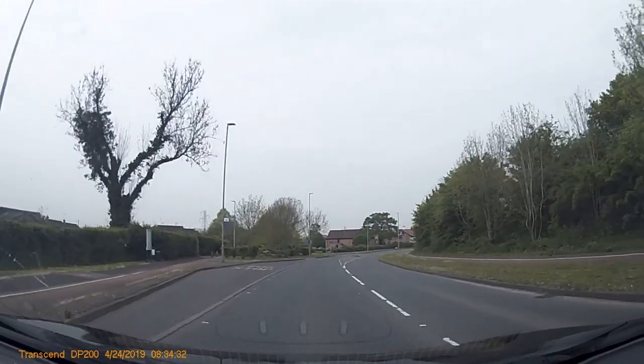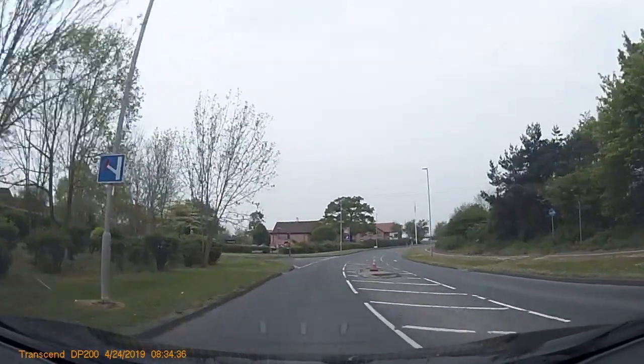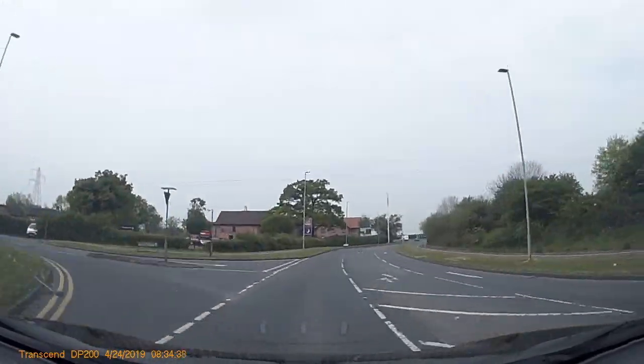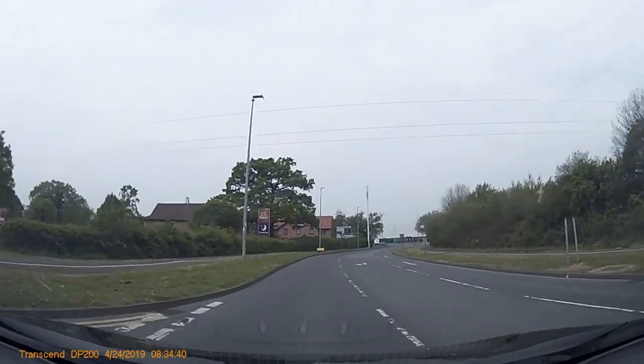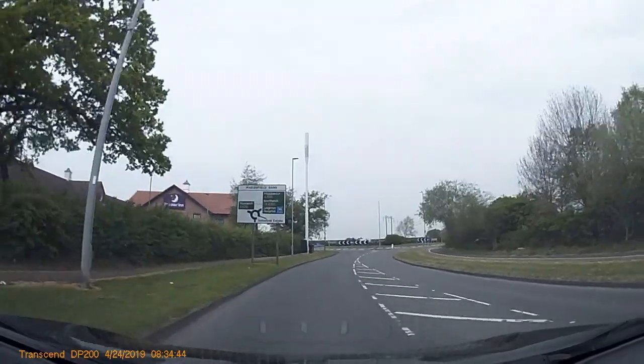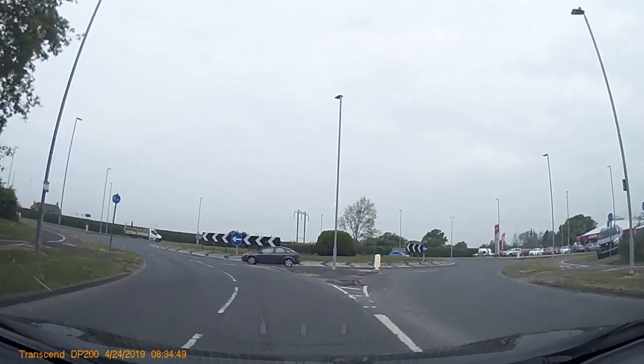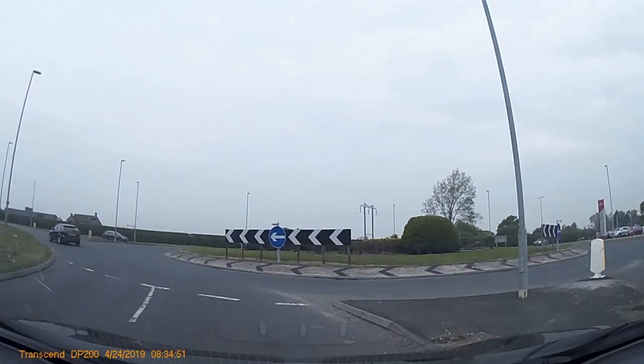Here we're looking at following the sign for Middlewich at the crew area. Traveling down this road you'll see the traffic sign for Middlewich to the right, just past 12 o'clock, so it is a right and it is your second exit on this roundabout.